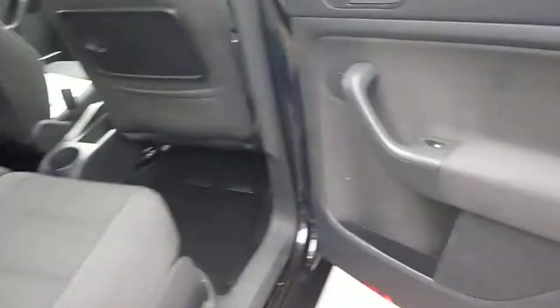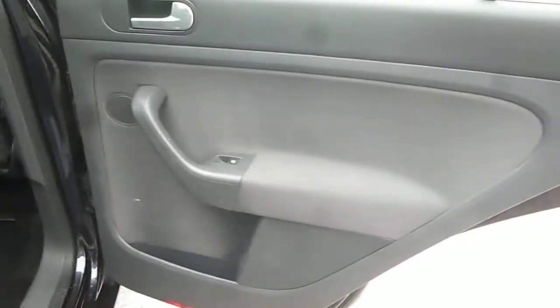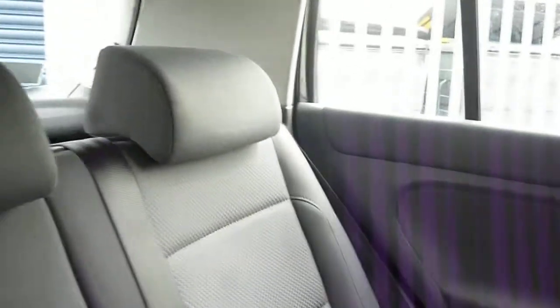Moving into the rear of the vehicle — the rear door card is generally good. The rear seats again have no holes, tears, or splits. Head restraints are all in place, but there are some marks on the seats so they need a good wet vac.